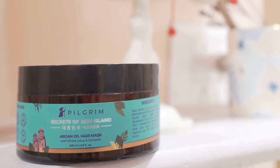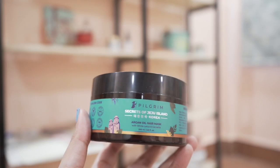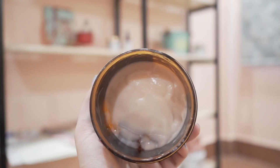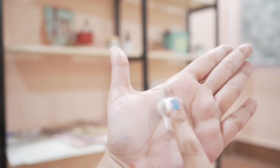Next I have their argan oil hair mask. I've used it so much that I think I can use it just one more time and then I'll need to buy it again — and I think I'm going to repurchase it. It contains good emollients that can nourish our hair and the texture is really good. How I use it: first I comb and detangle my hair, then I shampoo, squeeze out the extra water, and take a good amount of the hair mask.